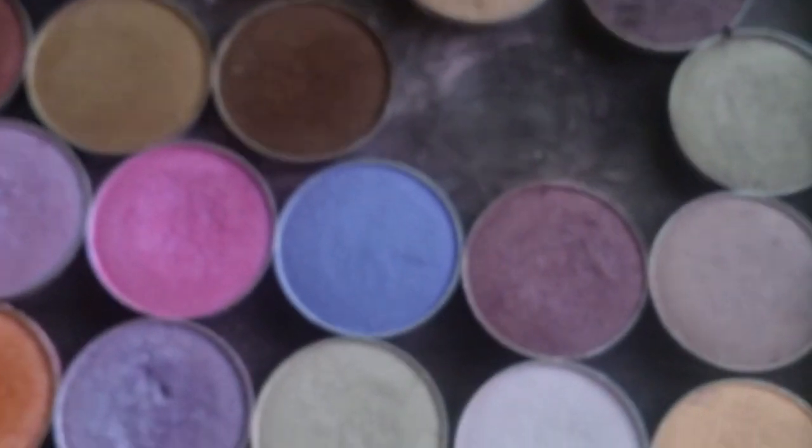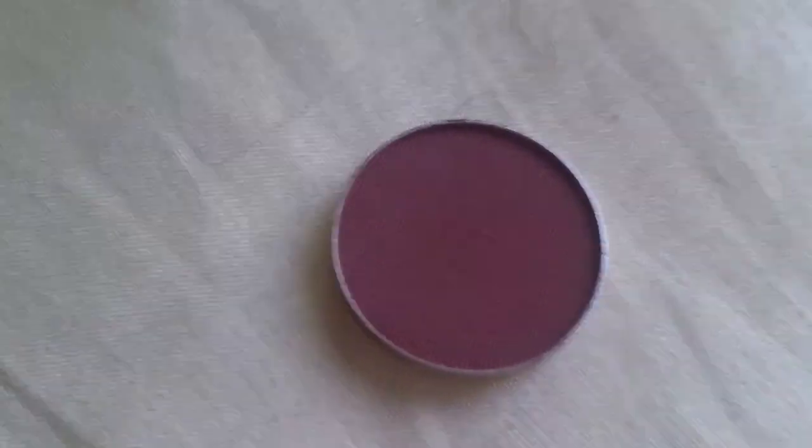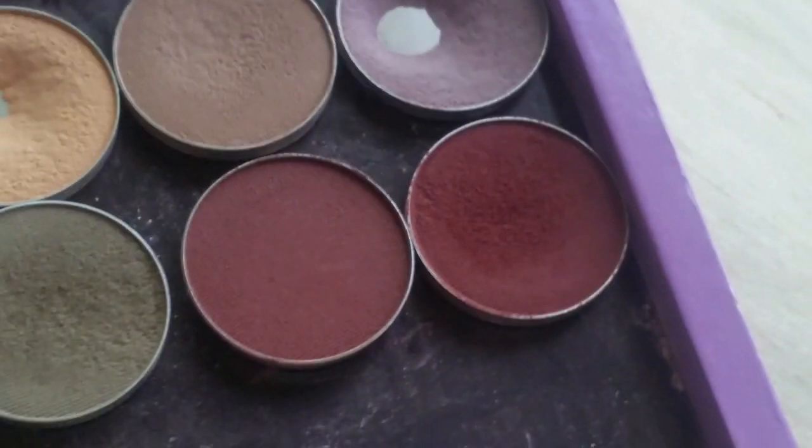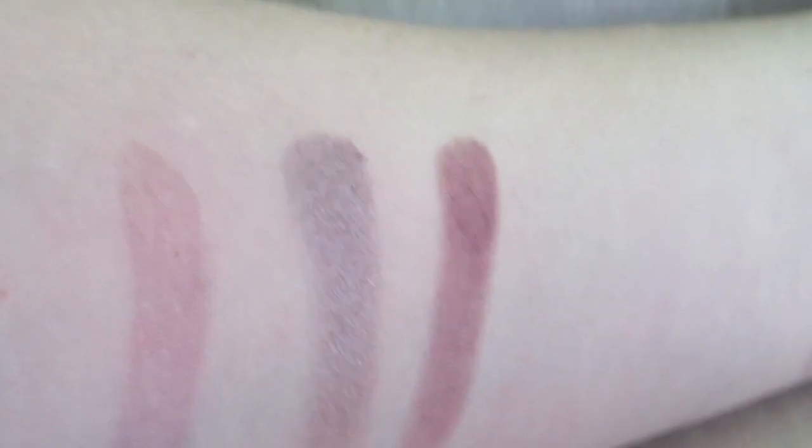Alright, so first we'll do Prom Night since I'm going to torture myself — it's this pretty taupey color right here. These are $6 a piece. I'm so excited for Cherry Cola; I've been wanting it. I like these kind of ruddy colors. I'm going to drop that in its new home right here next to Bitten. And there on the right is Cherry Cola — I'm so excited.